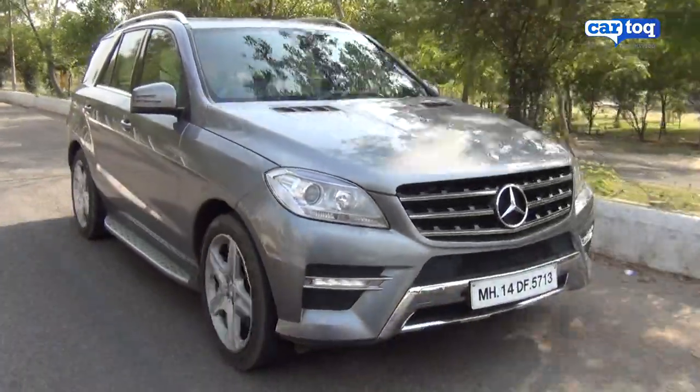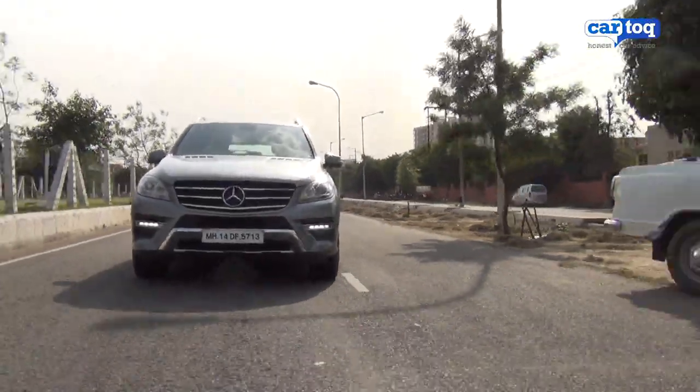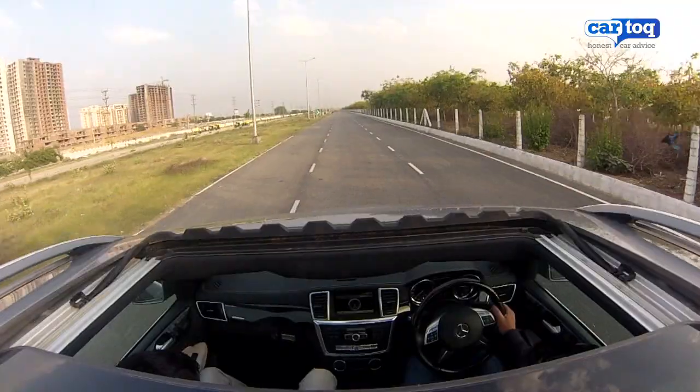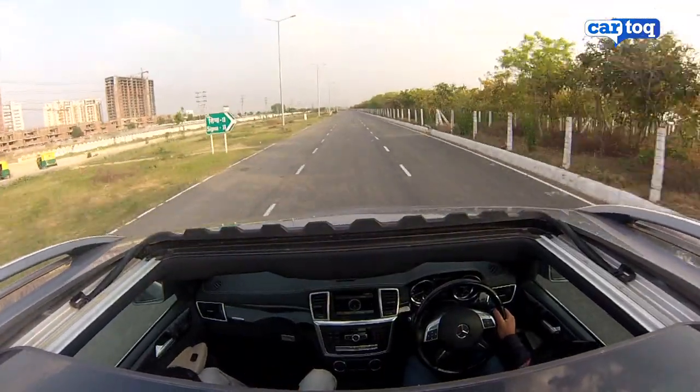But there are some things that could have been better, like the headlamps for instance, which aren't bright enough, and it lacks fog lamps but has daytime running lights. Ride quality too could have been better as the low profile tyres transmit quite a few bumps to passengers.